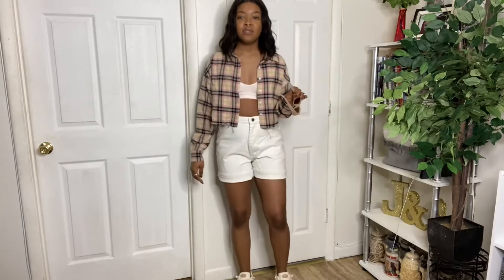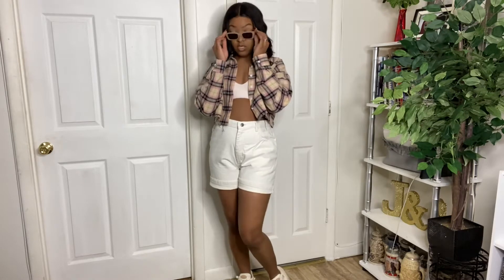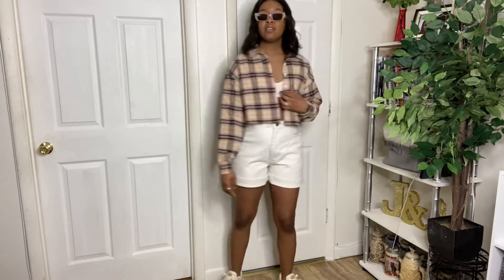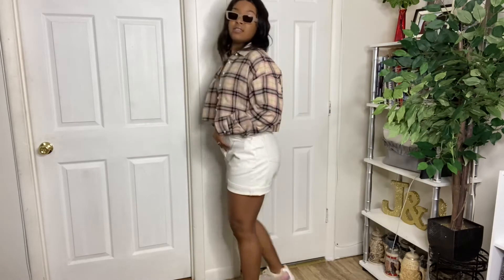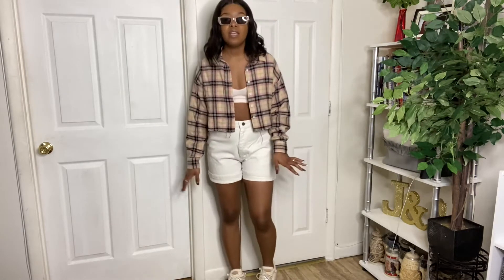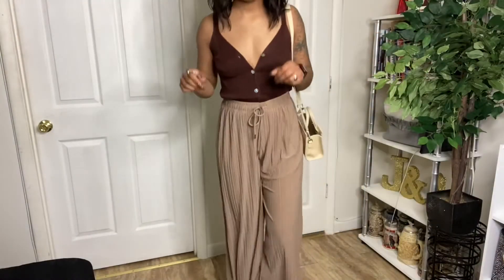Alright, outfit number three. I got my sunglasses as my accessory — I did not thrift those — but I did get these Air Max second hand. This is probably most in my comfort zone aside from the little bra underneath the flannel. And now you see what I mean by the shorts — I just cuff them and these are a more comfortable length for me versus getting some that are super short and then I won't wear them.